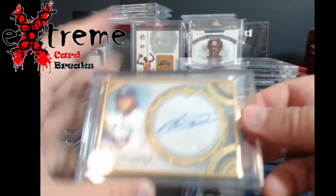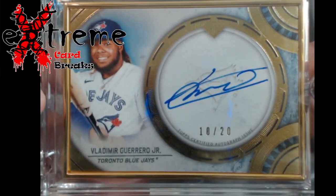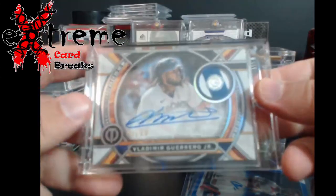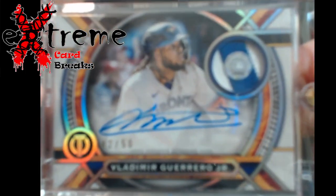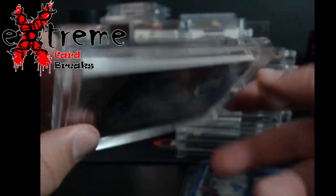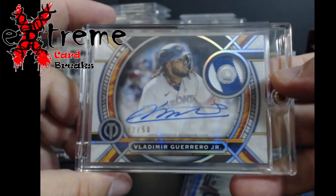Moving back to baseball — Transcended out of 20, Vladdy Jr. I think these run around $140 or so. Also a Topps Tribute out of 50 with what they used to call the Stamp of Approval auto — pretty cool, out of 50, Vladdy Jr.